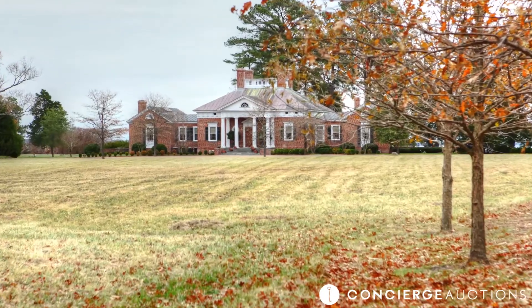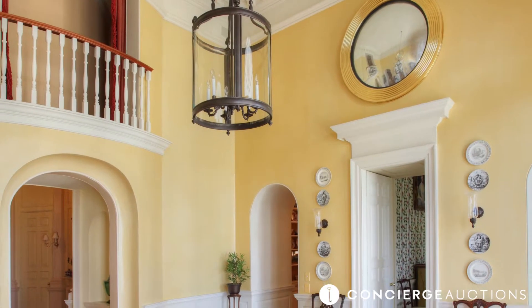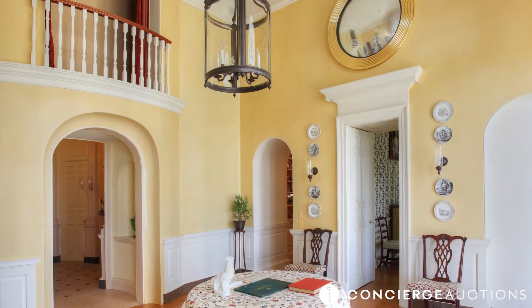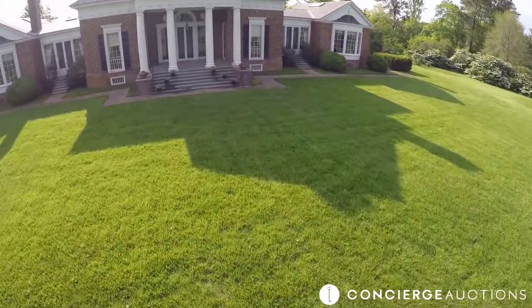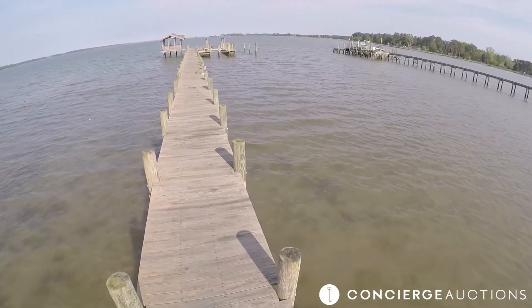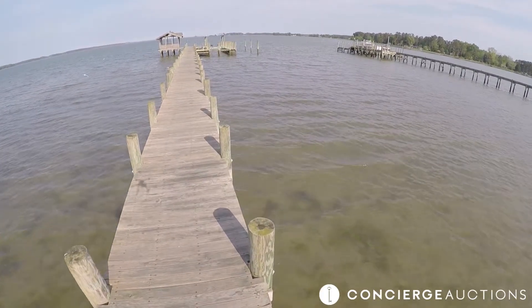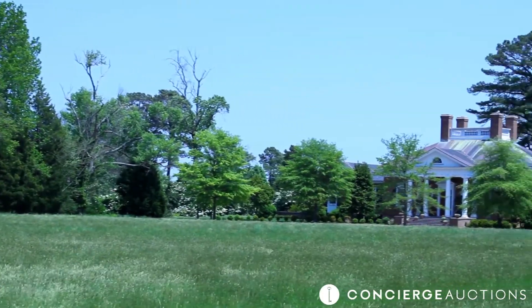And now this incredible estate is going to auction without reserve. Now is the time to get an exquisite home which you will never be able to copy. The ultimate waterfront estate on Virginia's Chesapeake Bay — now the ultimate opportunity. Don't miss this once in a lifetime chance to call Wareham Estate your own.